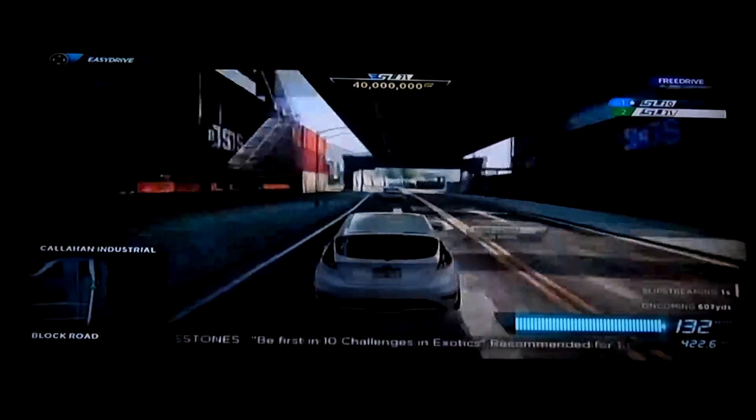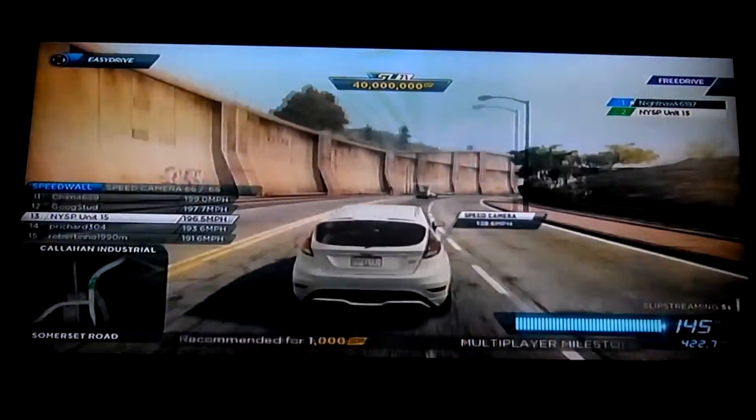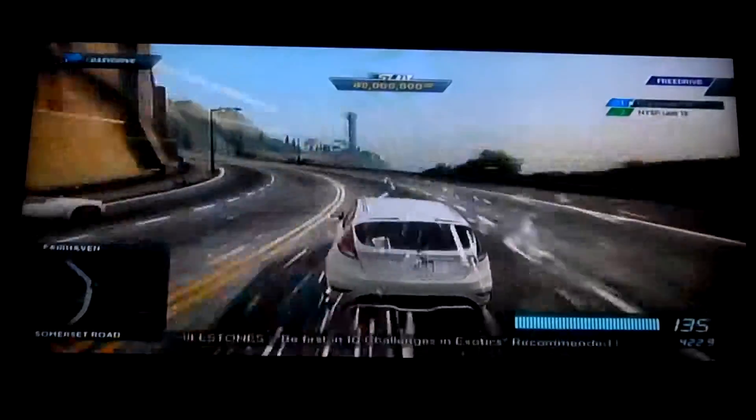Too fast, too furious over here. The vibes, the feels — they're so strong. The Charger definitely likes to go a little wide with these sections.